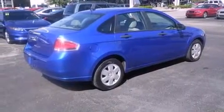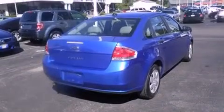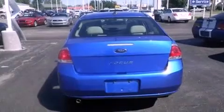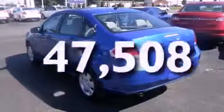Features include traction control and stability control systems, air conditioning, a rear-window defroster, a chrome grille, tinted glass, an anti-lock braking system, side-curtain airbags, and this vehicle has fewer than 48,000 miles on the odometer.